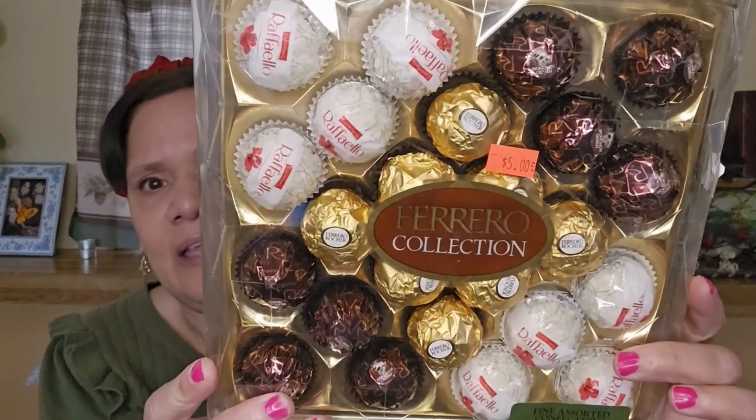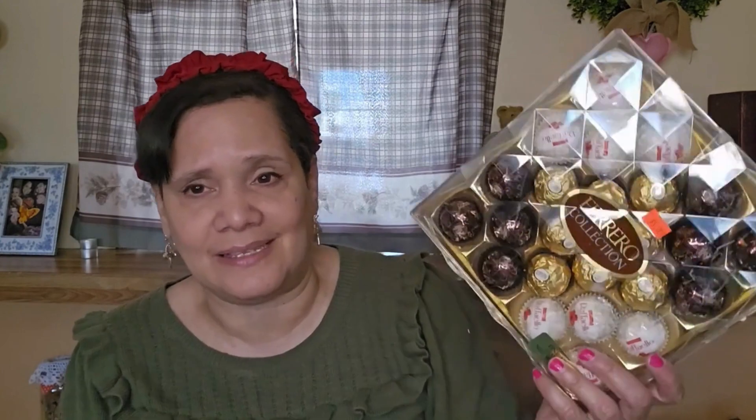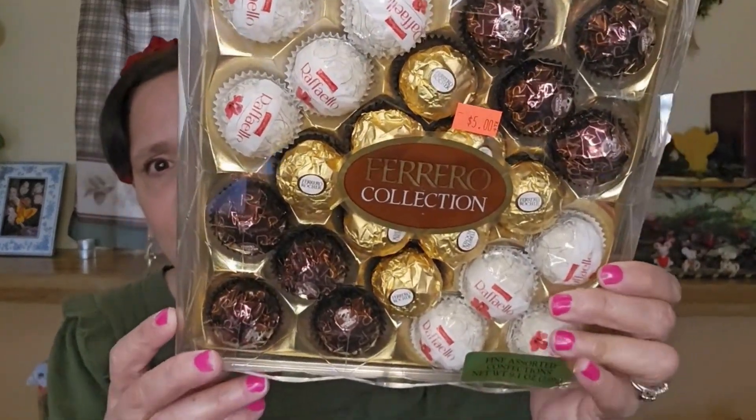Then I got this for him too. The reason I got it is because it was on sale — really cheap. This thing normally costs $14.99 and I got it for $5. I actually bought him one for Christmas, the same size, and paid $14.99 — and they're already all gone. So when I saw this at the bent and dent I picked it up for him.